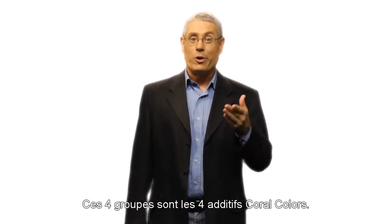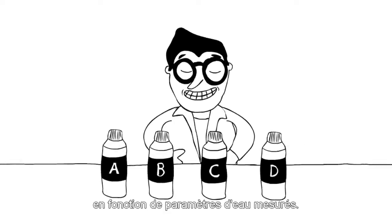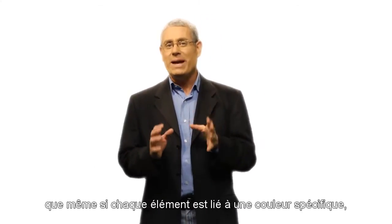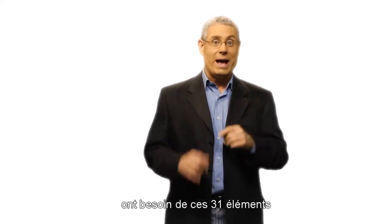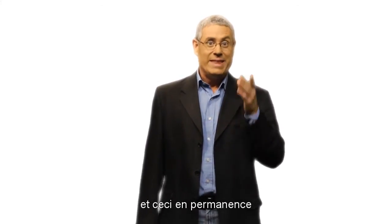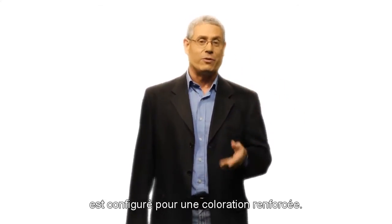These four groups are the four coral color supplements A, B, C, and D that can be dosed according to measurable water parameters. Even though each supplement is related to a specific color, all stony corals require all 31 elements irrespective of their actual color, and furthermore they need these elements at all times — such as during accelerated growth — and not only when the aquarium is set for enhancing colors.